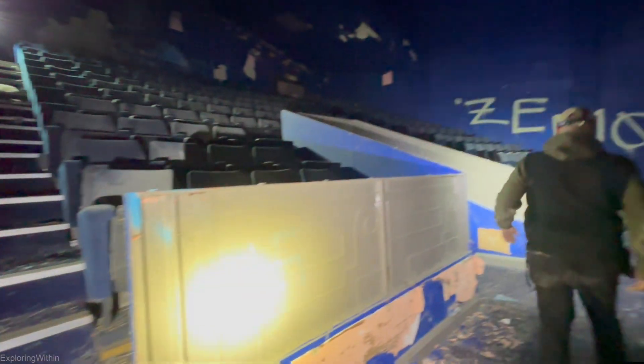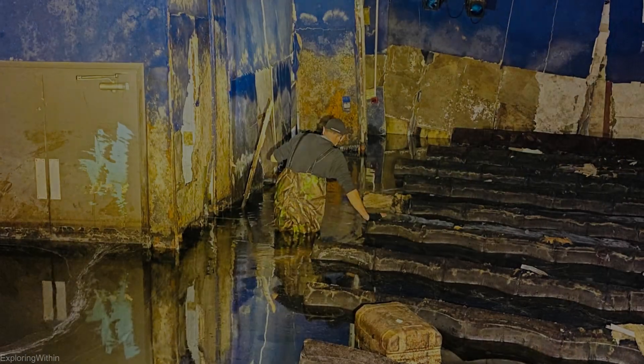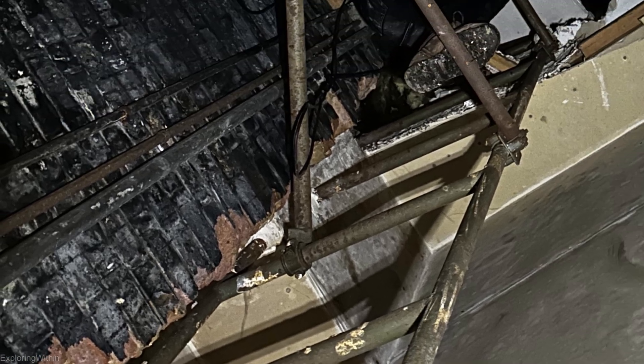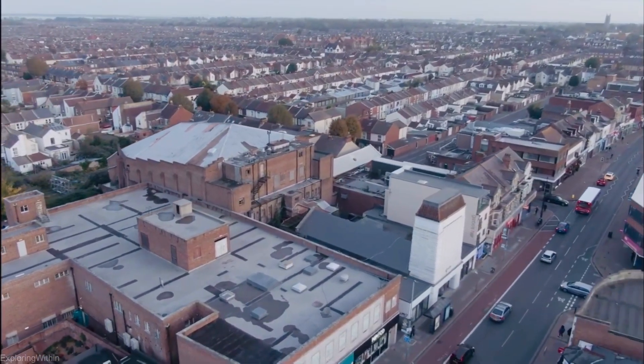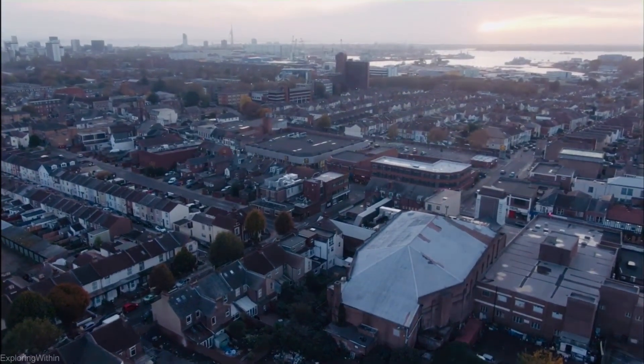In this episode we return to the abandoned Odeon cinema in Portsmouth. It was previously flooded with around three feet of water, however this has now been pumped out so we head back to film it. As this is more of an update video, it will be slightly different from normal — no fancy editing or jump cuts, just the real deal. If you want to watch our previous explore where we wade through the water, the link is in the description. Enjoy the show.